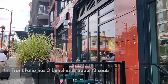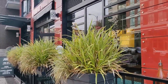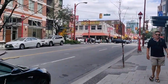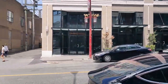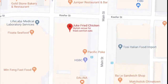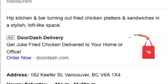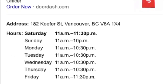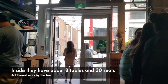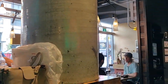Today we visited their Kiefer location. They have a lot of space both outside and inside. Their patio has around three benches and seating for roughly 12 people. Their Kiefer location is close to the corner of Kiefer and Main Street. This location is open until 10:30 most days and 11:30 on weekends.